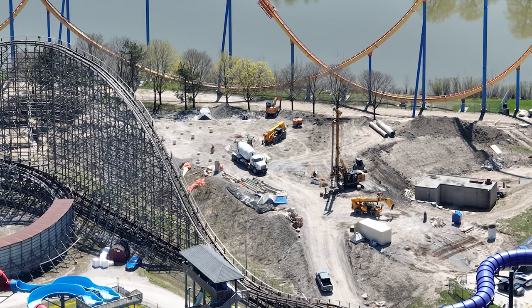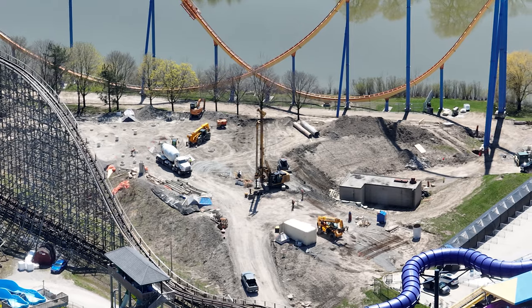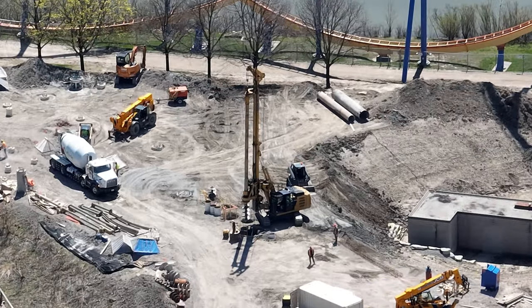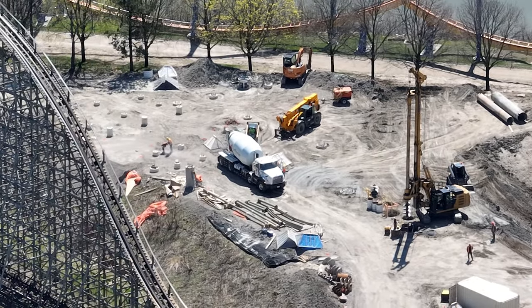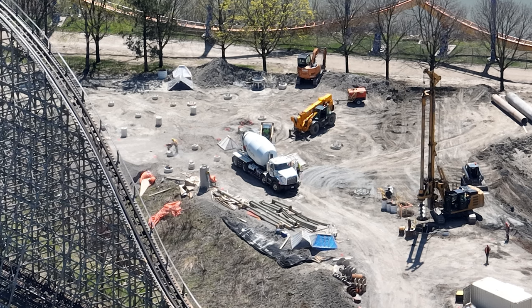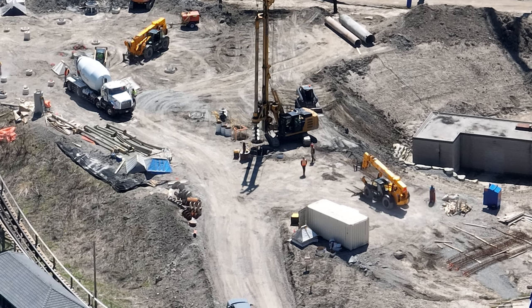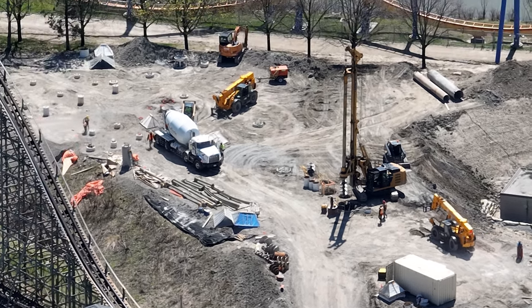You can tell they're done with the footings, and that's why they're going to move over to the other construction site. You can actually see the support columns getting ready to go right there — those are the support columns for the 90-degree zero gravity wall that you go up, which is 13 meters tall. That's exciting — I can't wait to see this thing standing because I actually think it's going to look really cool.